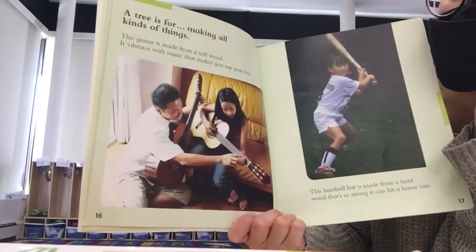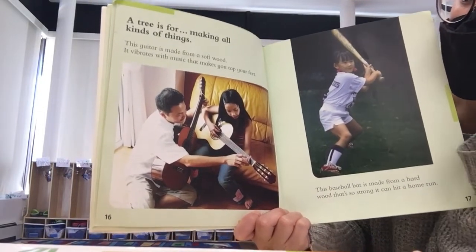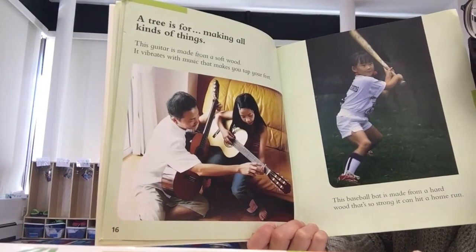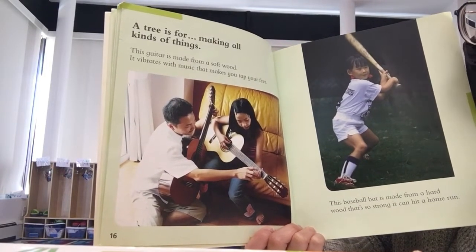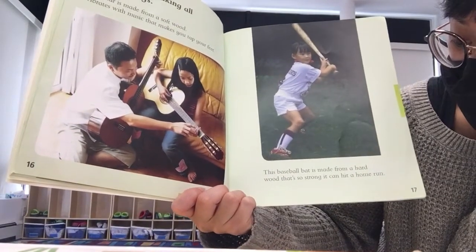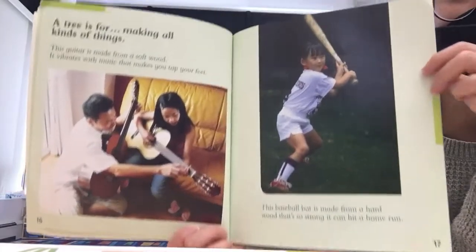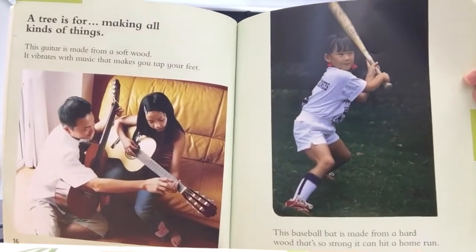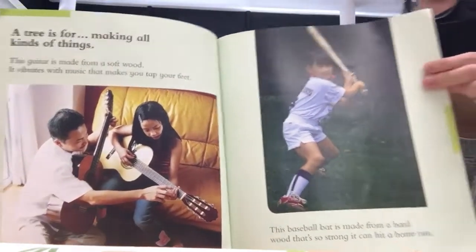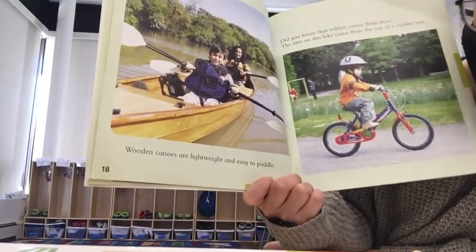A tree is for making all kinds of things. This guitar is made from a soft wood. It vibrates with music that makes you tap your feet. This baseball bat is made from a hard wood that's so strong it can hit a home run. Wooden canoes are lightweight and easy to paddle.